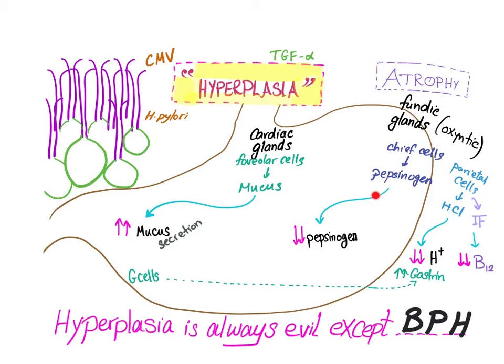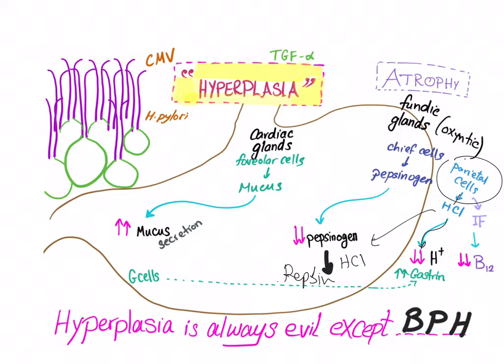Atrophy of chief cells leads to less pepsinogen and less pepsin, since pepsinogen is converted to pepsin with the help of HCl. Parietal cells are also knocked off, so hydrochloric acid decreases, leading to decreased hydrogen ions and decreased intrinsic factor — causing malabsorption of vitamin B12. As a response to decreased hydrogen ions, G cells increase gastrin production.